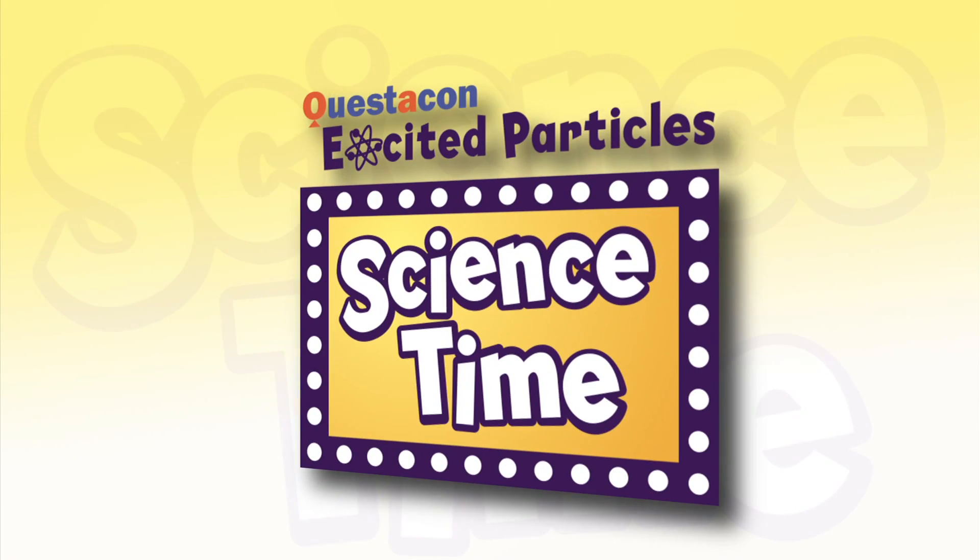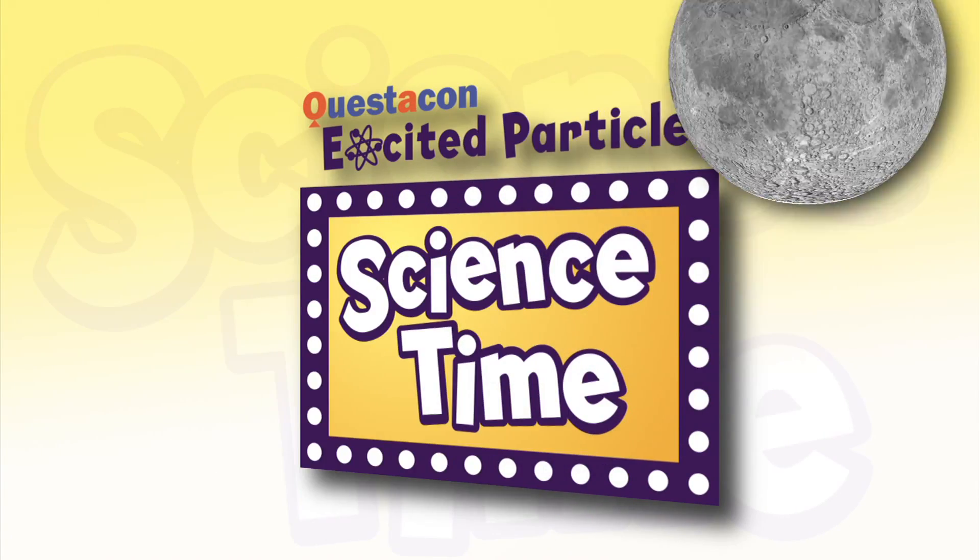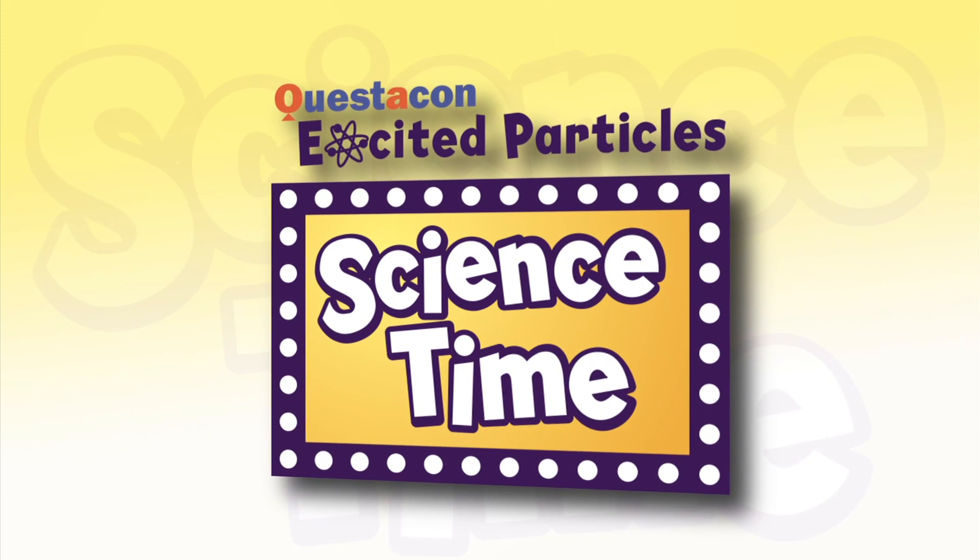Hi, welcome to Science Time at Questacon. My name's BJ and I'm Dion and today we're talking about volcanoes. Come and join us. Wake up, sun and moon, it's science time!